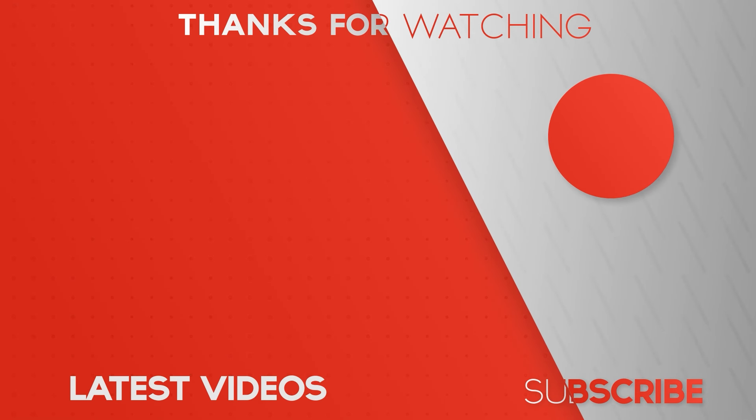Additionally, if you liked this video, make sure to hit the like and subscribe button so you don't miss out on our latest videos.